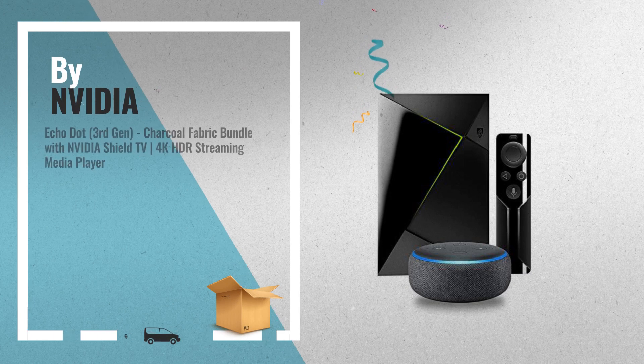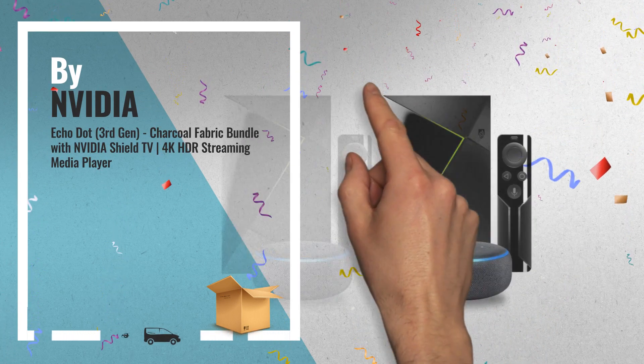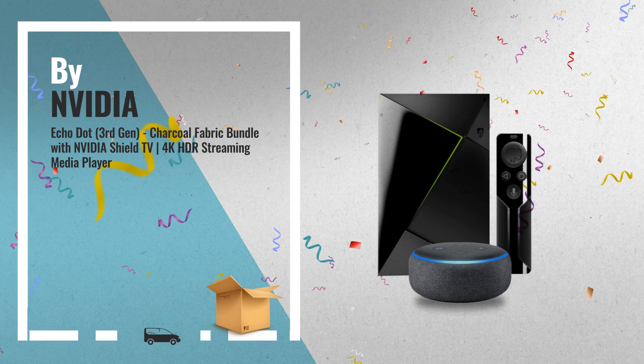Number 2: this bundle contains the NVIDIA SHIELD TV, 4K HDR streaming media player, and the Echo Dot 3rd generation — another great product.